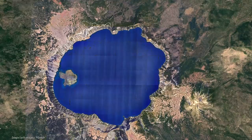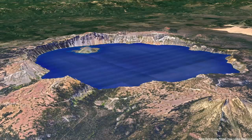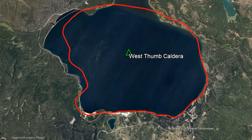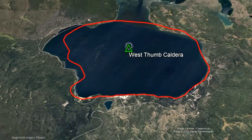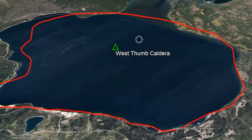This caldera is approximately the same size as the Crater Lake caldera in Oregon, although it formed from an eruption about half as large. Unlike Crater Lake, there never was a towering stratovolcano at the site of the West Thumb Caldera. However, exactly what this area looked like before its powerful eruption remains unknown, although there are several possibilities.